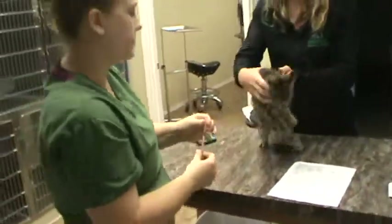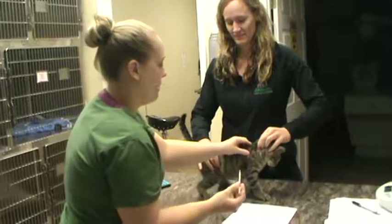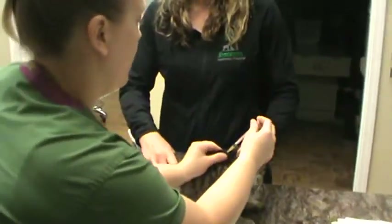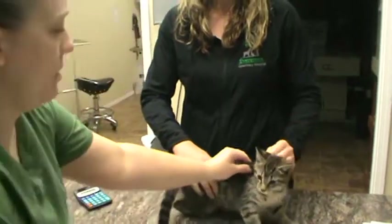We're going to administer that 0.04 meloxicam sub-Q. I'm going to have my assistant here restraining. Okay, that's in.